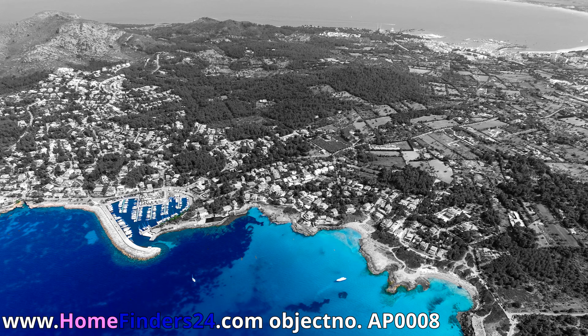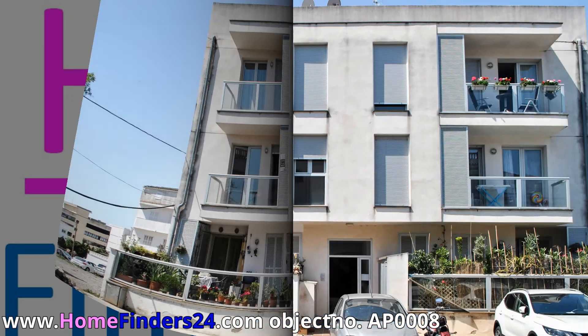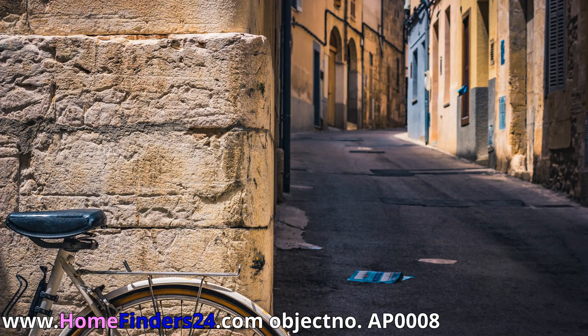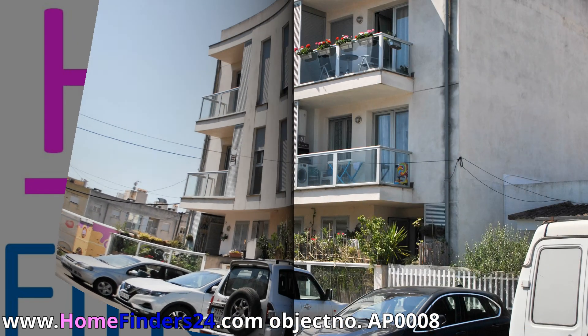Only a couple of minutes' walk to the marina and the shopping area of Port d'Alcúdia, Home Finders offers this two-bedroom, two-bathroom apartment. The building was built in 2010 and is in excellent condition.